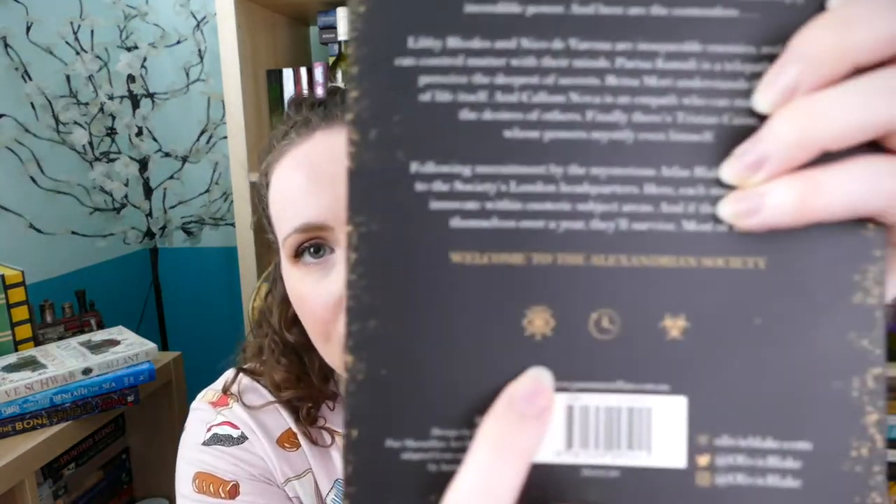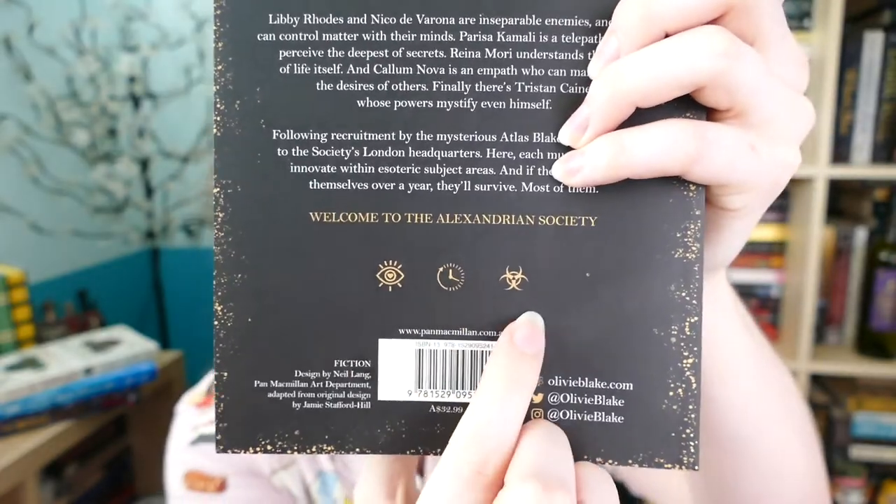Following recruitment by the mysterious Atlas Blakely, they travel to the Society's London headquarters where each must study and innovate with esoteric subject areas, and if they can prove themselves over a year, they'll survive — most of them. Welcome to the Alexandrian Society. There are also three symbols at the bottom of the blurb that I don't know the meaning of, but this is super intriguing and I've heard a lot of people who've already read it are really hyped about it, which has got me quite excited.